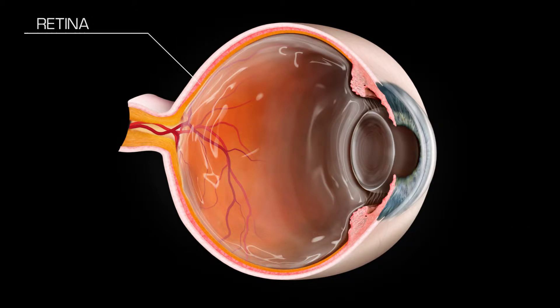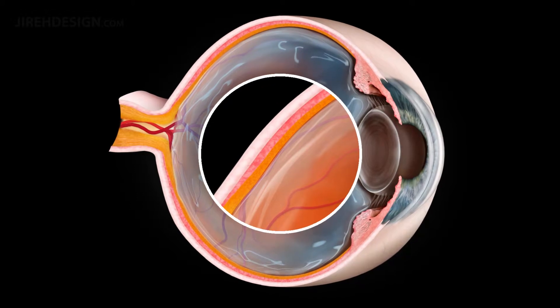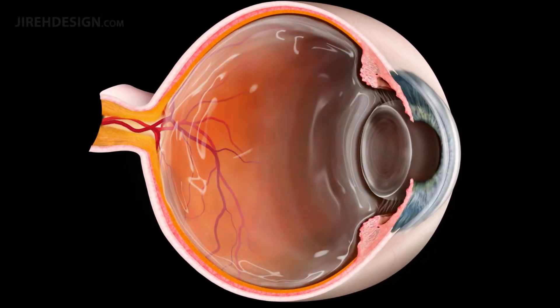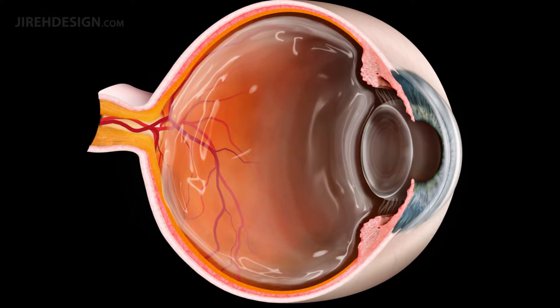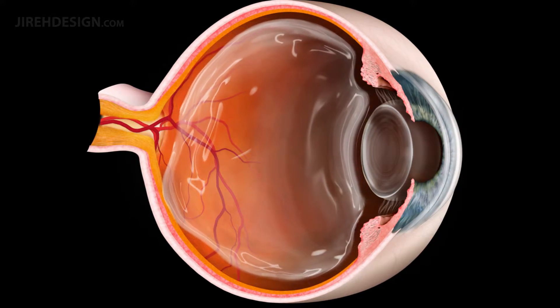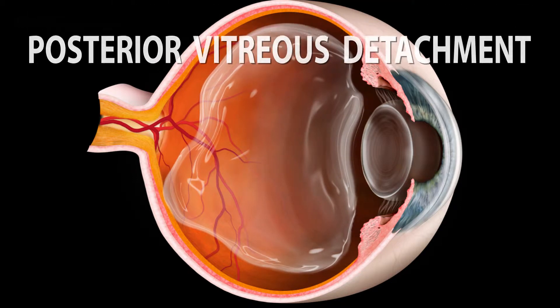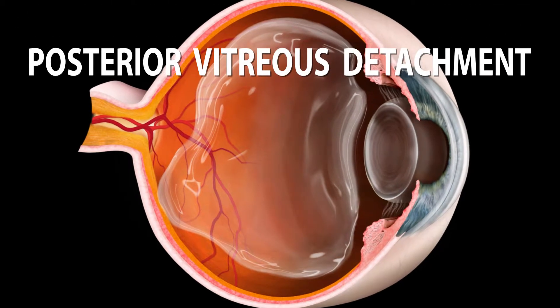The vitreous contains millions of tiny intertwined fibers that are connected to the retina from birth and throughout our younger years. As we age, the vitreous slowly liquefies, shrinks, and gradually separates from the retinal surface. This normal aging process is called posterior vitreous detachment, or PVD.